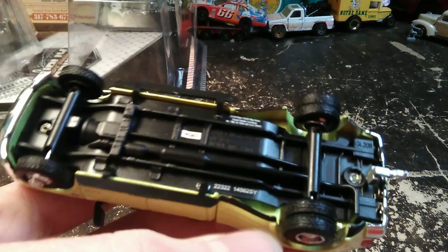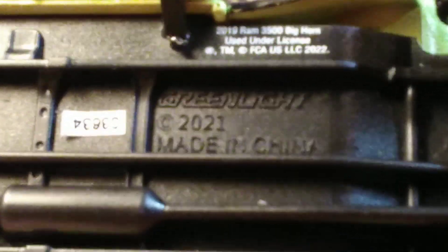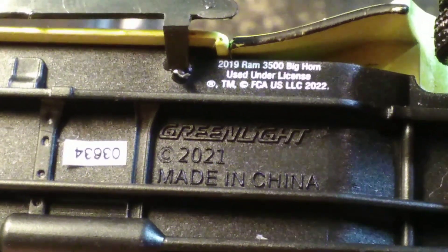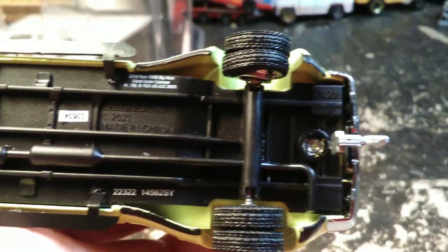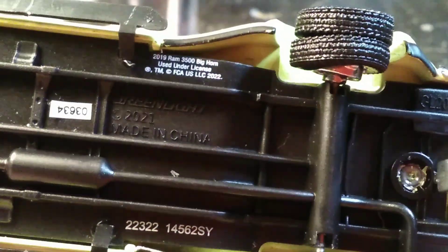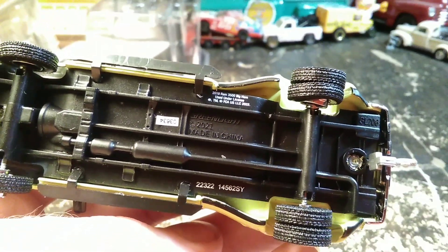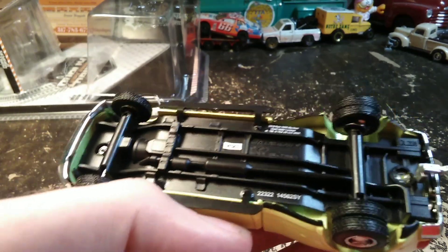I should show you the bottom of this thing. It's a 2021 casting — a fairly new tooling from Greenlight. It would appear that this chassis they probably use not just for the dually but the fleetside bed as well. I think this has got a plastic base on it.